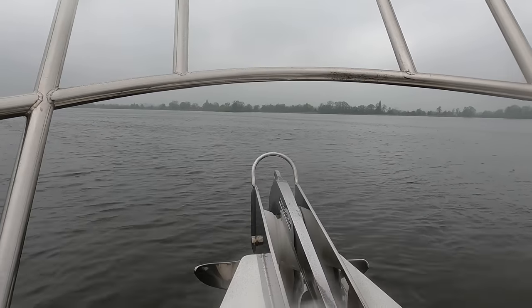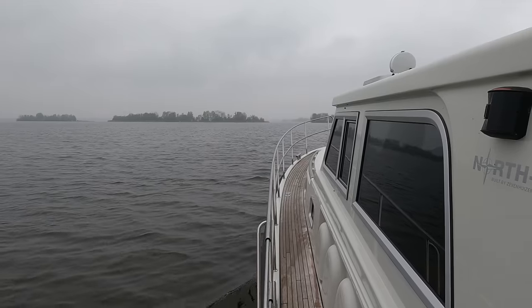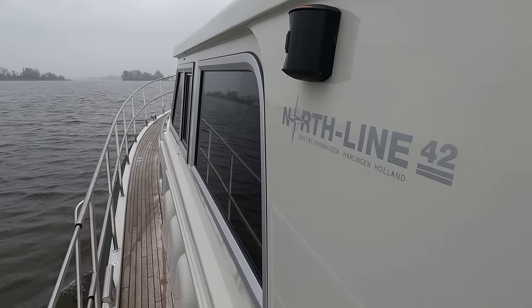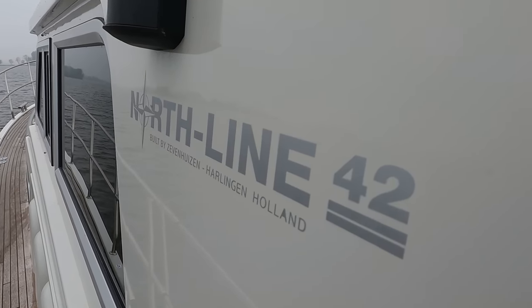At the time of making and uploading this video in May 2023, the boat is listed for sale with the Volk Yacht Brokers for 895,000 euros VAT paid. If you want to contact the broker directly, I will leave his email address in the video description.